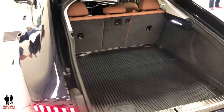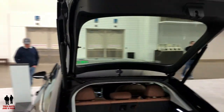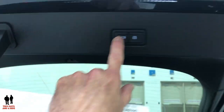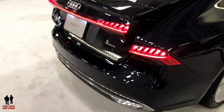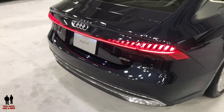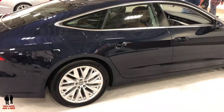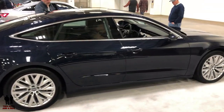This is a five-door hatch. I like the fastback swoop — the fastback design and look of this vehicle.